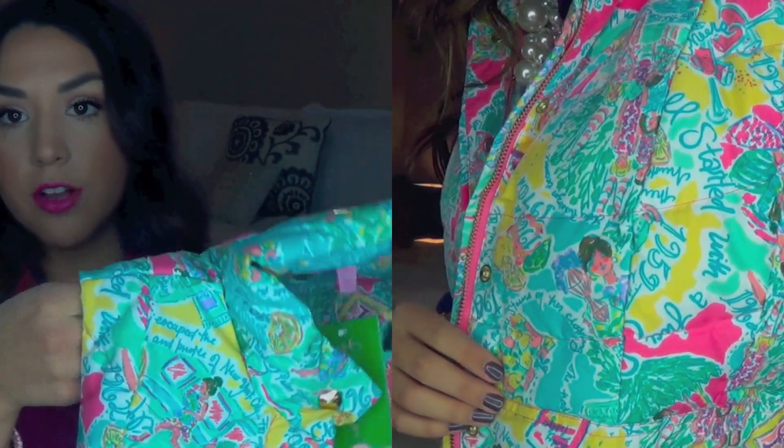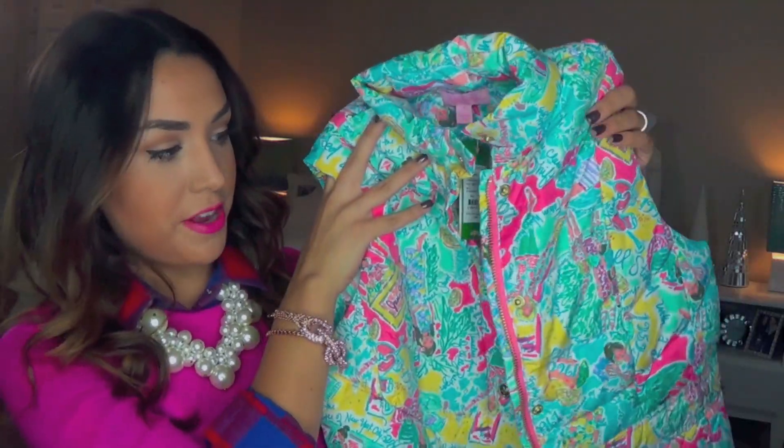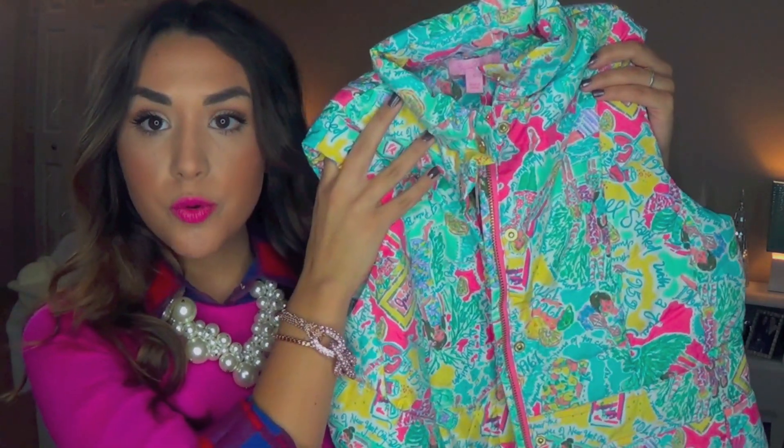I really wanted to get a vest this sale — I knew that's something I wanted and I actually wanted a white one but I couldn't find one. So I got two others. This is the Lauren Puffer Vest in what I think is called the "In the Beginning" print, and it's so pretty — this is probably my favorite thing I got. It's turquoise and teal with hot pink and yellow. It's really heavy but thin, great quality, and I love the gold detailing with the buttons and zipper. It's just a beautiful vest.